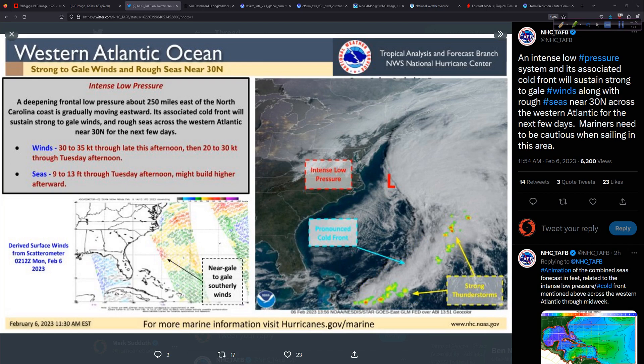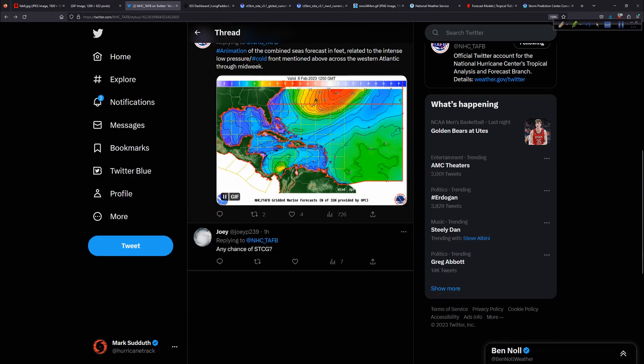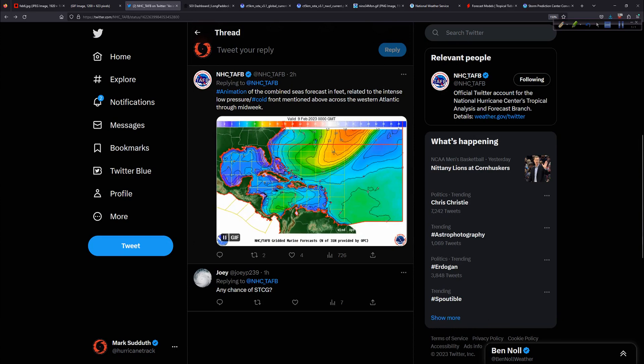So just keep an eye out for that — maybe some additional overwash coming in at times of high tide, a little added energy into the ocean from this system, non-tropical in nature but interesting to see nevertheless. Here's the wave guidance — very, very rough seas overall, the animation of the combined seas forecast in feet related to that intense low pressure area.